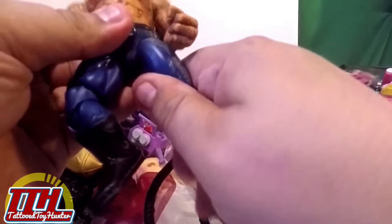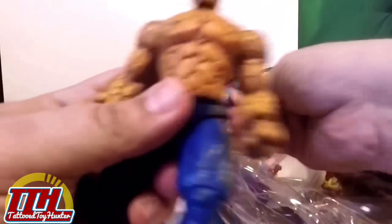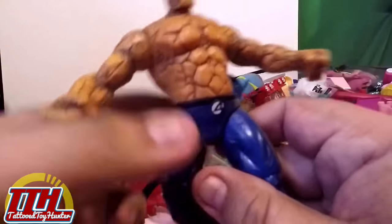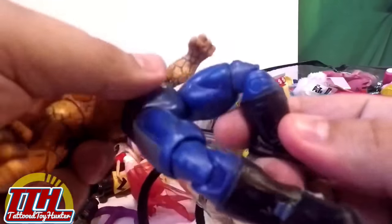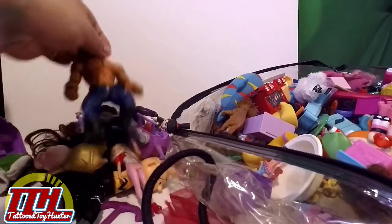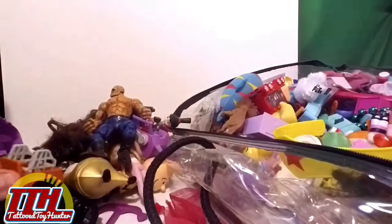Oh, here we go — this looks like an old Toy Biz marble thing. I think these are the five-inch ones. I have Mr. Fantastic and the Torch to go with this one, so this is really nice. It's got limited articulation — I think it's supposed to say 'Clobberin' Time' but it doesn't work. I definitely like it though. This is the first decent figure: The Thing. So we'll keep digging.